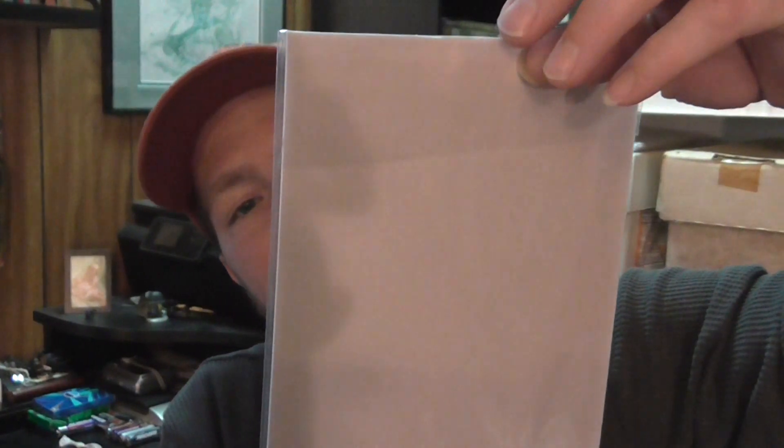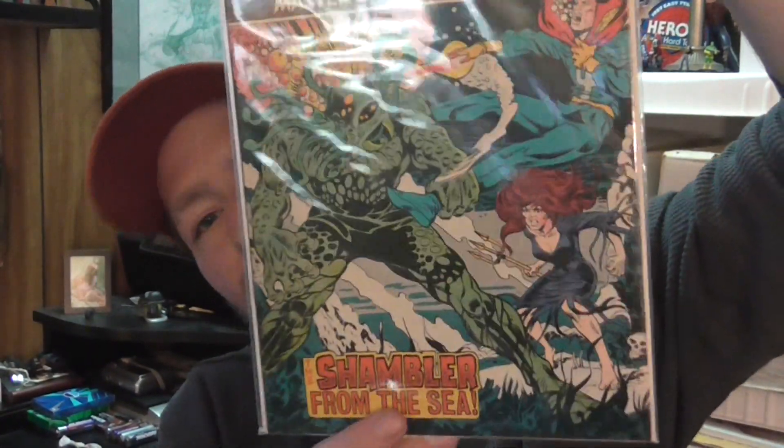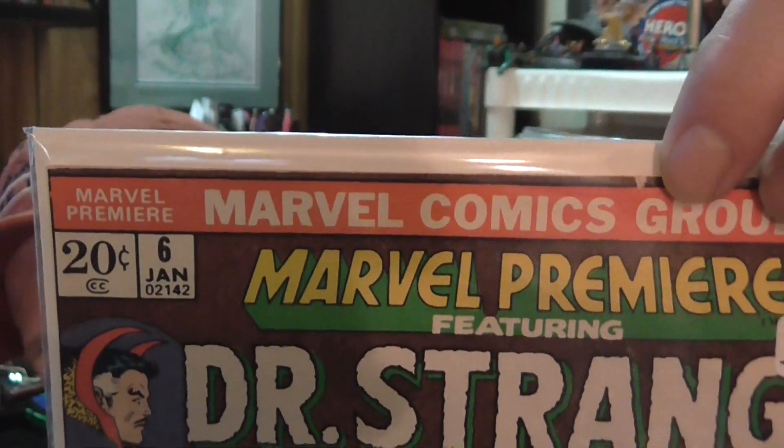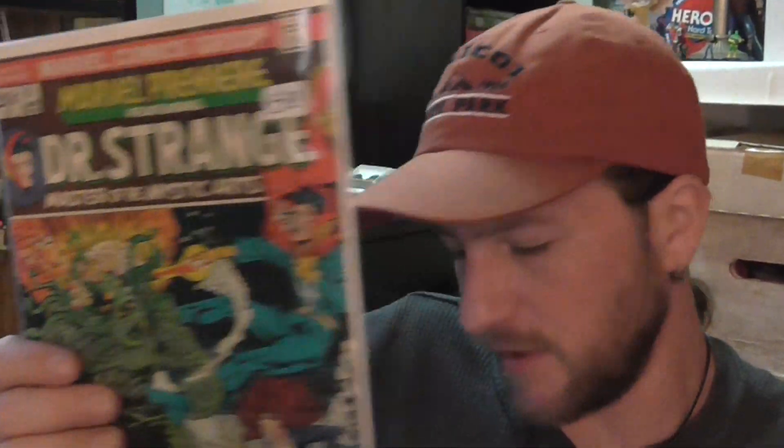I found Marvel Premiere number six with Doctor Strange. Looks like a Man-Thing-type creature there — it's 'Shambler from the Sea.' The only issue with this is a little nick; other than that it's in good shape. It was five dollars, 25% off.